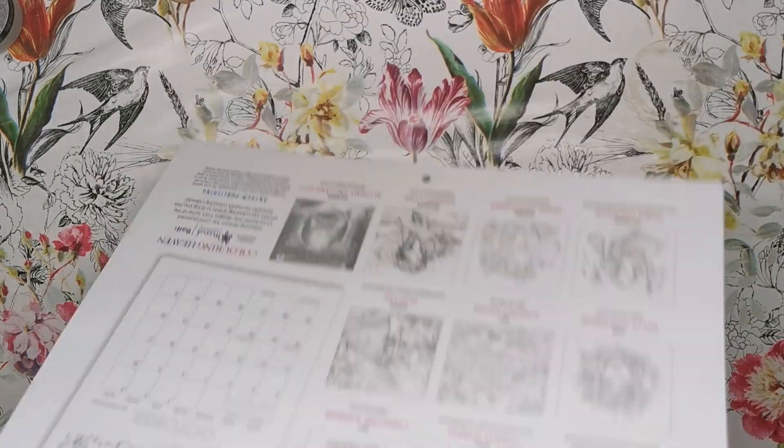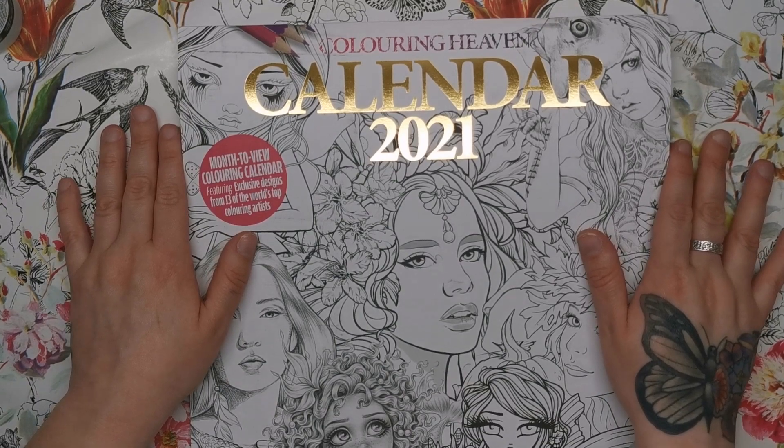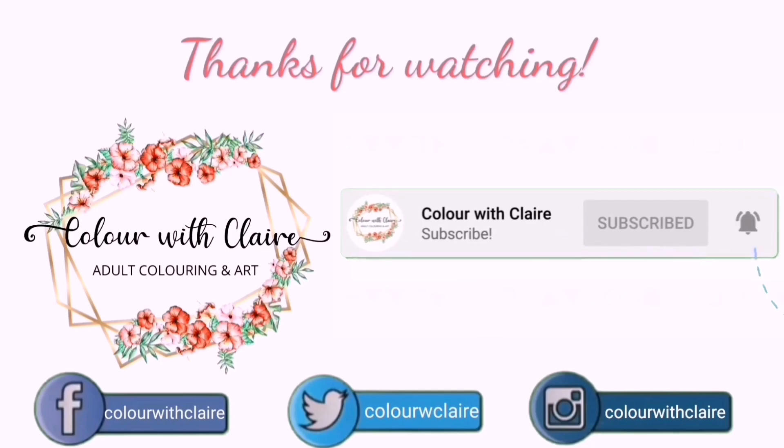So that is the whole calendar for 2021. Let me know what you thought of it in the comments — I'd love to know. Links will be in the description for you to get your own calendar, and I will see you soon on Colour with Claire.